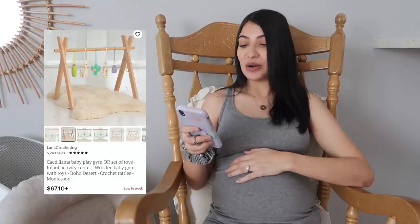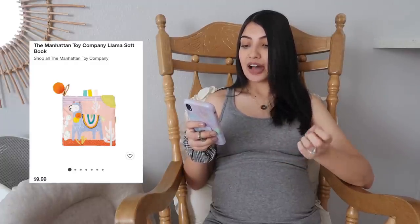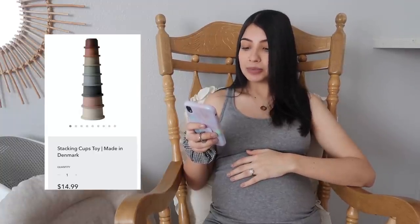For toys and books, I'm not going to go through every single thing since baby won't be using them right away. The one thing I really want is a wooden gym — it's so cute but a little pricey and my husband is against it, so we'll see. I also have teethers, taggy books, board books, a playmat for under the wooden gym, stacking cups, and a rattle on my registry.